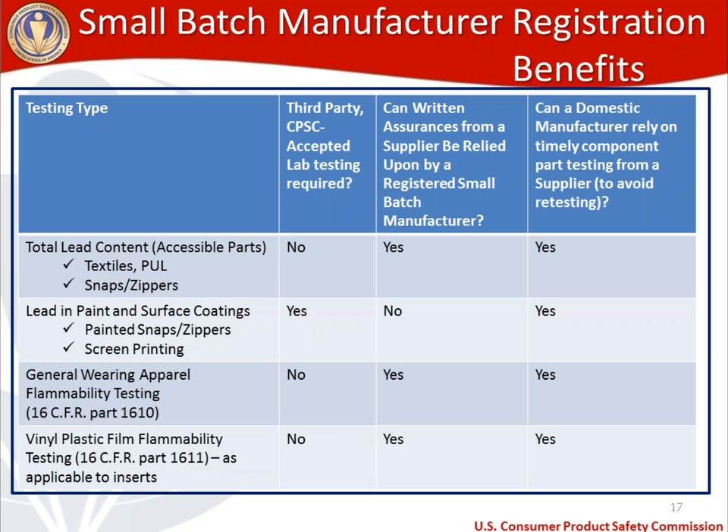For total lead content, which applies to accessible parts — usually the textiles, polyurethane laminate, and snaps and zippers — third-party CPSC accepted lab testing is not required. Can you rely on written assurances if you're a registered small batch manufacturer? Yes. A written assurance is something on the supplier's letterhead certifying that the product they're supplying you with complies with the lead content limit of 100 ppm. That should be distinct in your mind from a testing report — and again, that is only for eligible registered small batch manufacturers. Also, a domestic manufacturer can rely on component part testing from a supplier on total lead content for their textiles or their snaps and zippers.